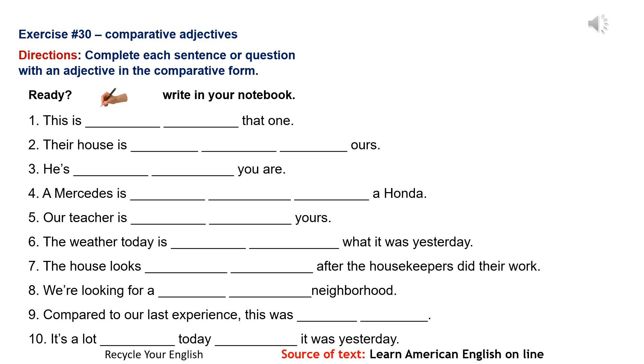Number 3: He's taller than you are. Number 4: A Mercedes is more luxurious than a Honda.